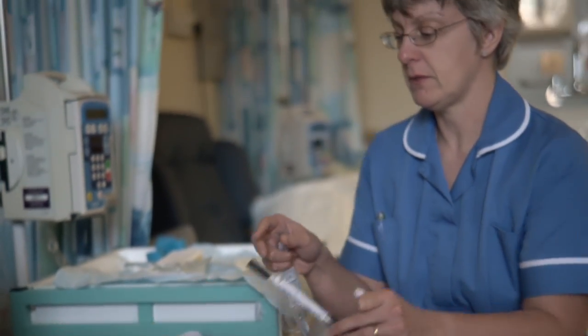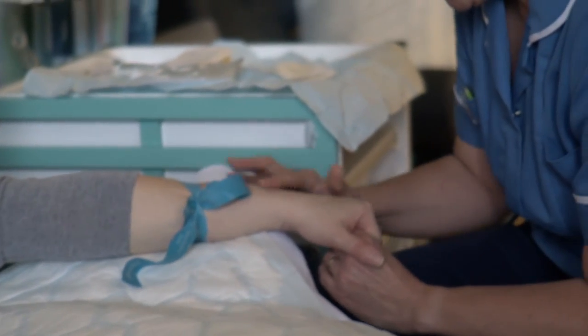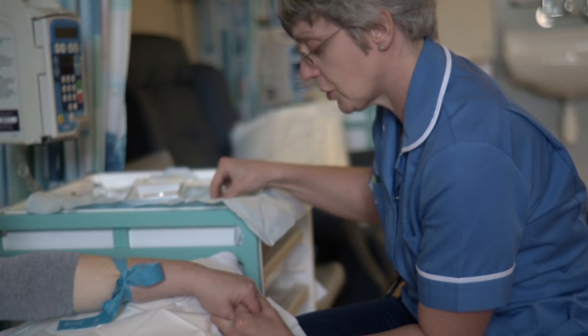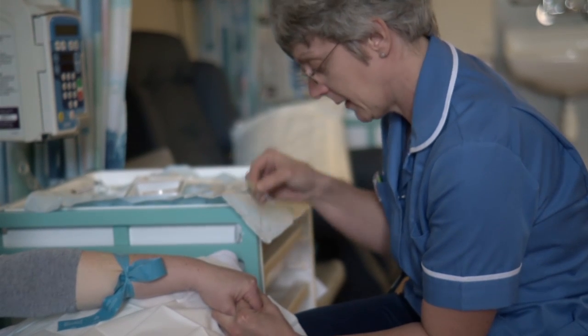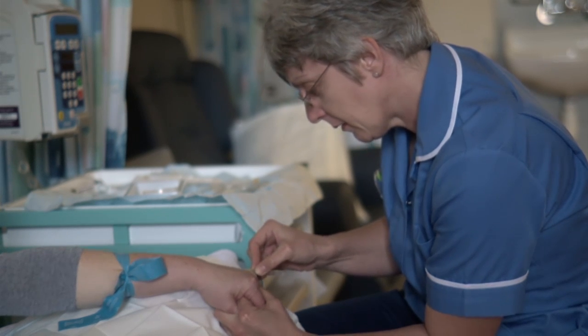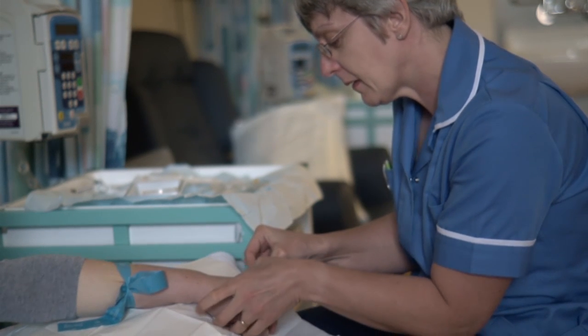The nurse will rest your hand on a pillow and put a strap around the top of your arm. They will put a needle in your hand or your forearm — it might feel a little uncomfortable. They take the needle out and leave a small thin tube in your hand or arm. This is called a cannula. They will put tape on it to keep it in place.